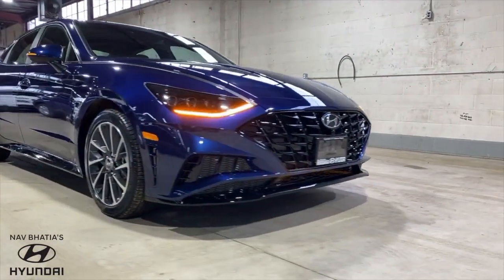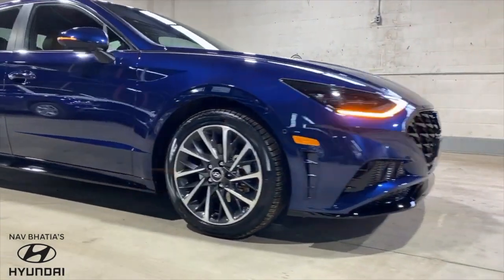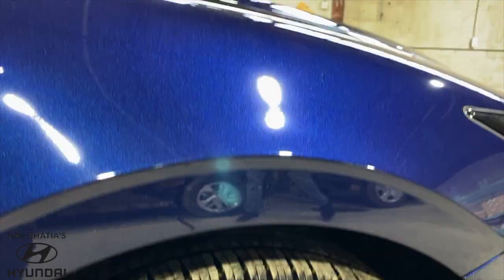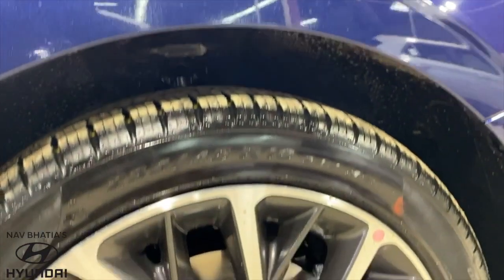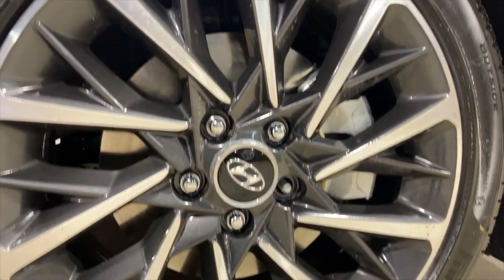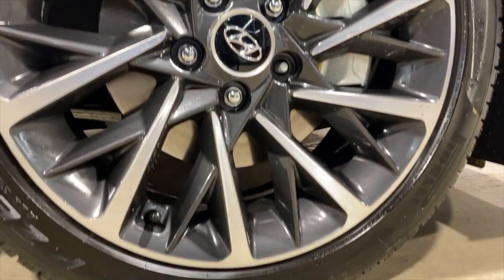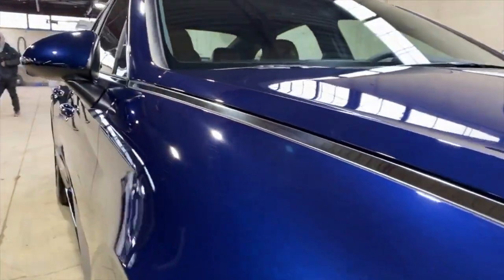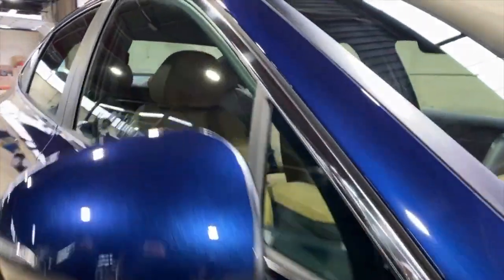Moving along to the side, you'll notice that compared to its predecessor, the 2020 model is an inch wider, 1.8 inches longer and 1.2 inches lower. The 2020 Sonata Preferred comes in with 17 inches, but the higher trim levels come with 18-inch alloys and all-season Pirelli tires. I personally love how the chrome and the headlights all integrate together, flowing around the window trim giving it that lasso look.